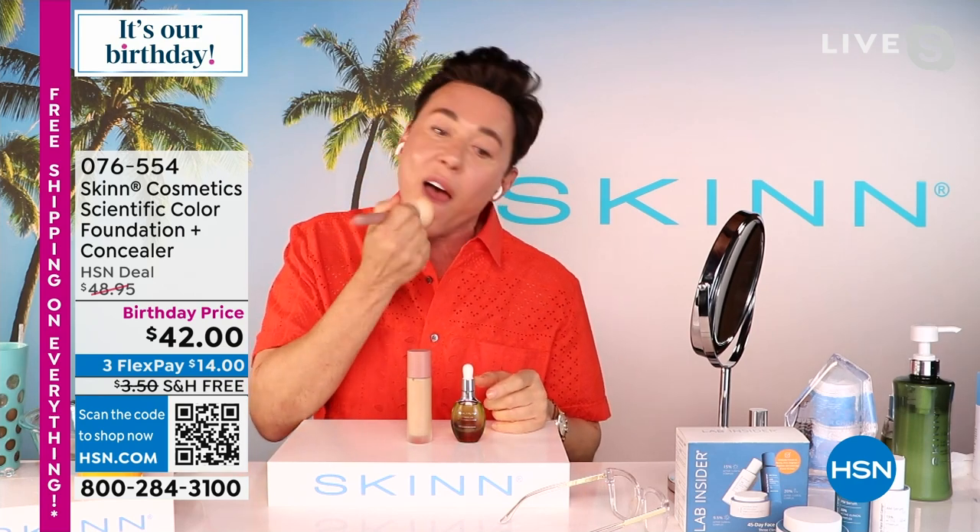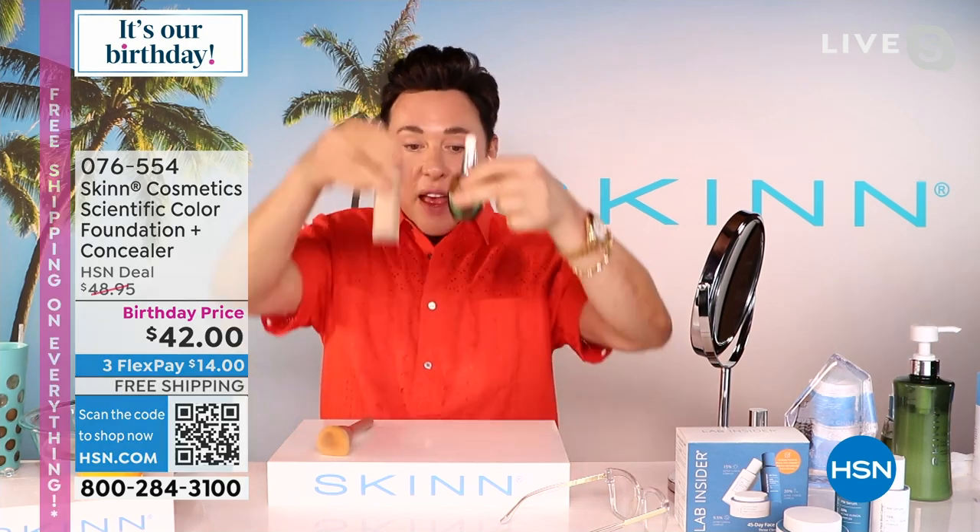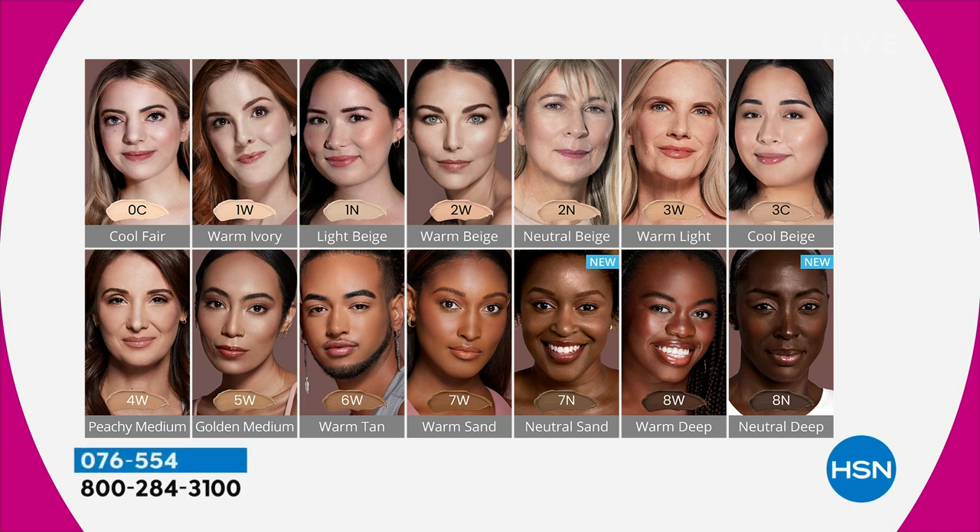I hate foundation — but it stays on all day. You don't have to worry about any primer. You don't have to put powder over top of it. Try mixing. Let's quickly go over the colors: I'm 4W, and I'm 3C, but 4W would probably look better on me. Cool fair — you're pink, white, you know who you are. Warm ivory — you're still the lightest color but you're ivory. Light beige is that true neutral light beige. Warm beige is a little peachier. Neutral beige is 2N — that's Colette — it's that true neutral beige. Warm light is similar in color but has yellow; it's a cashew color.